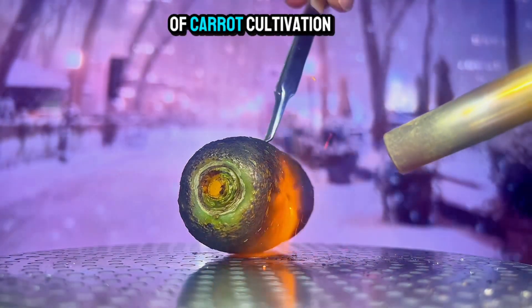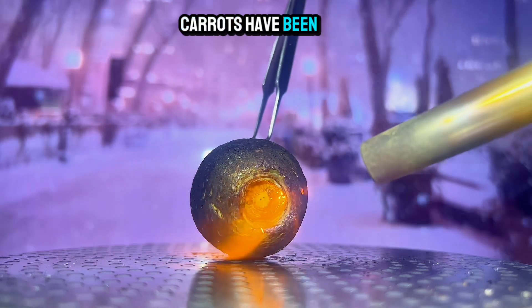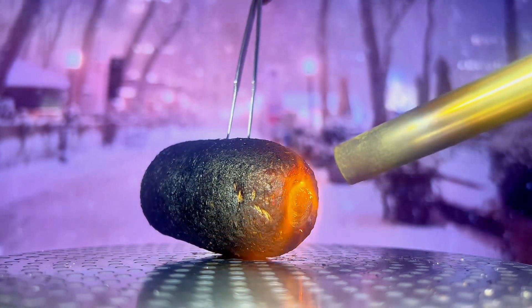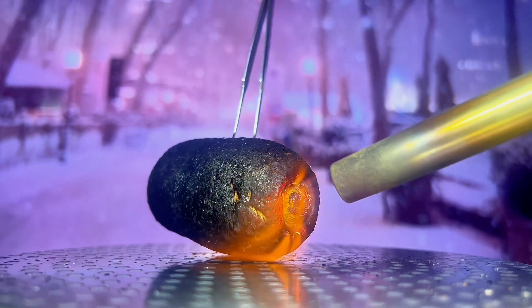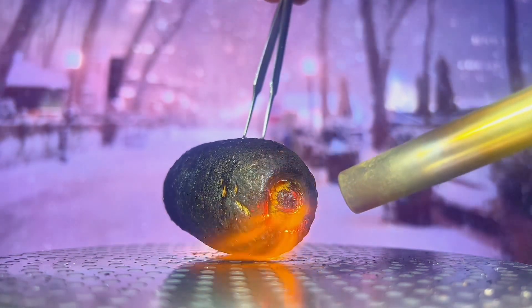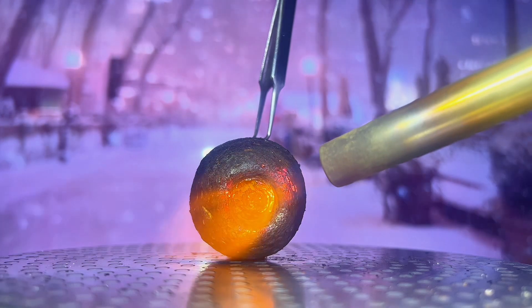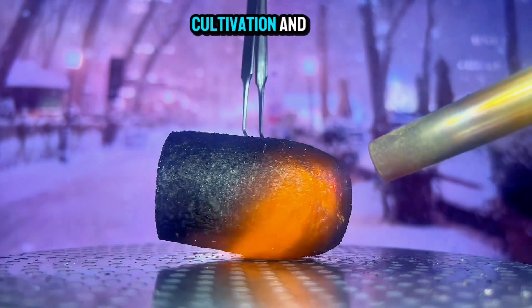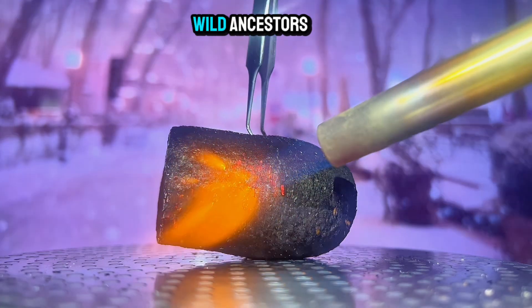A historical overview of carrot cultivation. Carrots have been cultivated for centuries. Let's explore the history of carrot cultivation and how they have evolved from their wild ancestors.